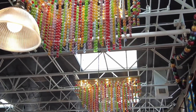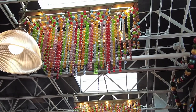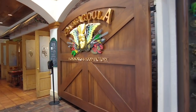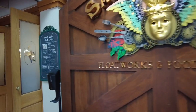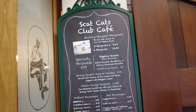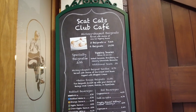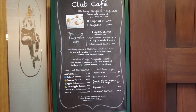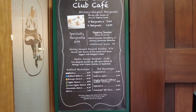Exiting Sassagoula Float Works and Food Factory, we're heading over to the Scat Cat Club Cafe where you can get those amazing Mickey beignets. You can also get beverage items here — Mickey-shaped beignets, sundae Baton Rouge beignets.